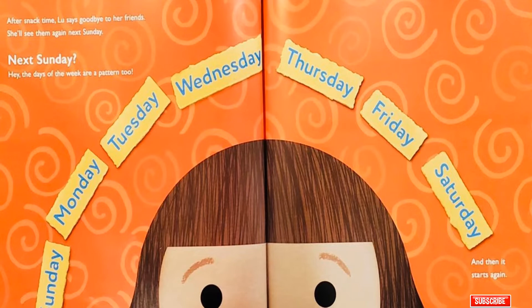After snack time, Lou says goodbye to her friends. She'll see them again next Sunday. Hey! The days of the week are a pattern too! Sunday, Monday, Tuesday, Wednesday, Thursday, Friday, Saturday, Sunday! And then it starts again!